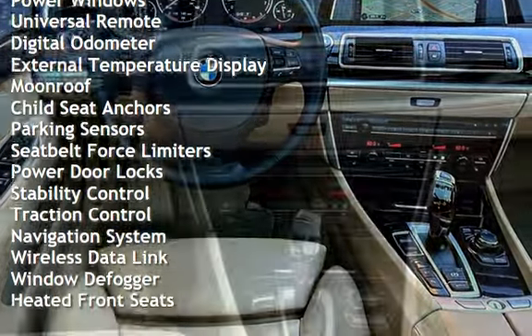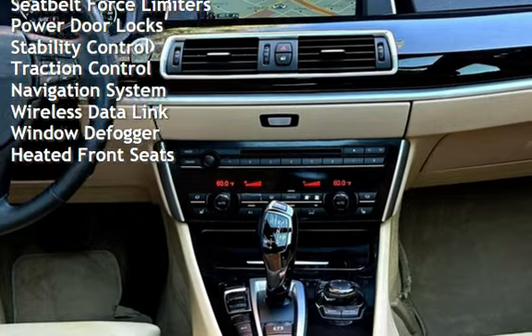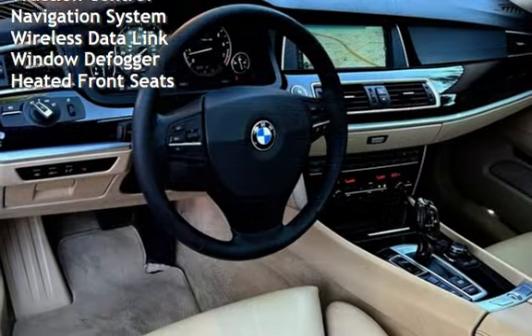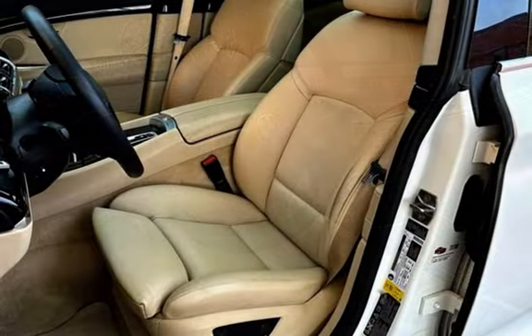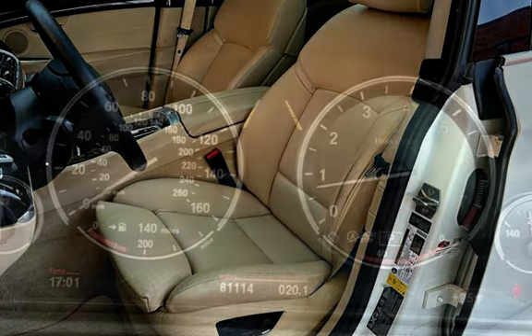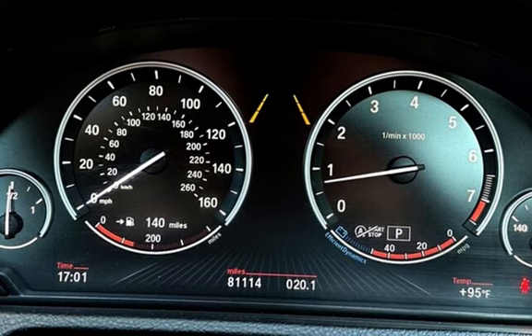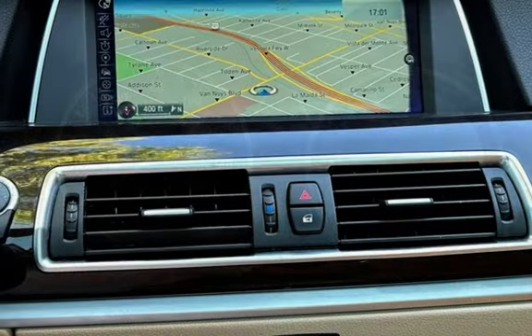Additional features include: cruise control, power steering, power windows, universal remote control, digital odometer, external temperature display, moon roof, child seat anchors, parking sensors, seat belt force limiters, power door locks, stability control, traction control, navigation system, wireless data link, window defogger, and heated front seats.